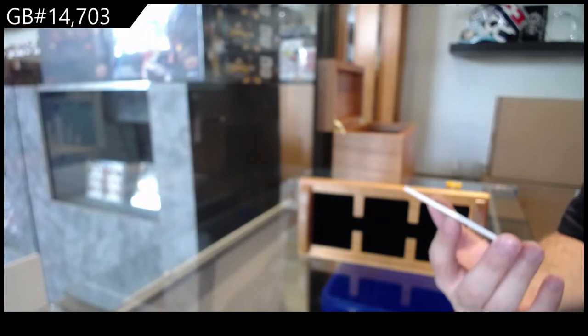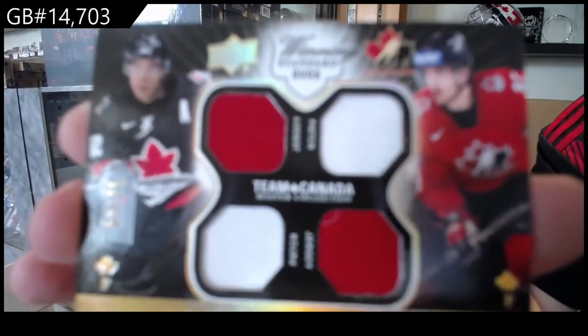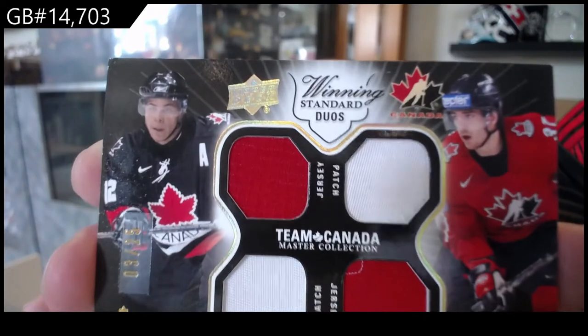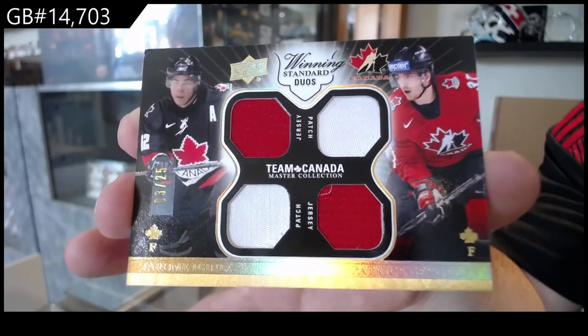Dual patch number 225, Iginla-Bergeron. Top left corner on this card, by the way, has a little ding as you guys can see there. But Iginla-Bergeron.